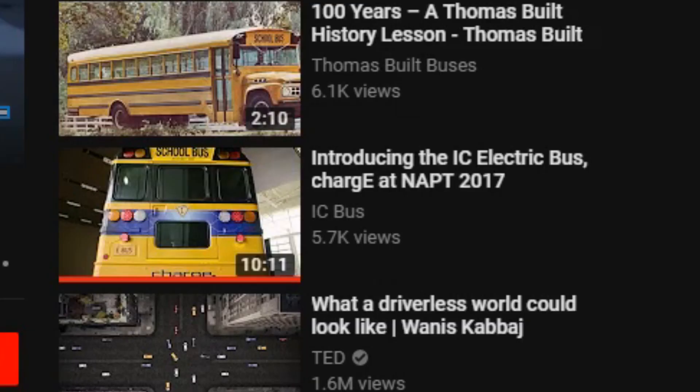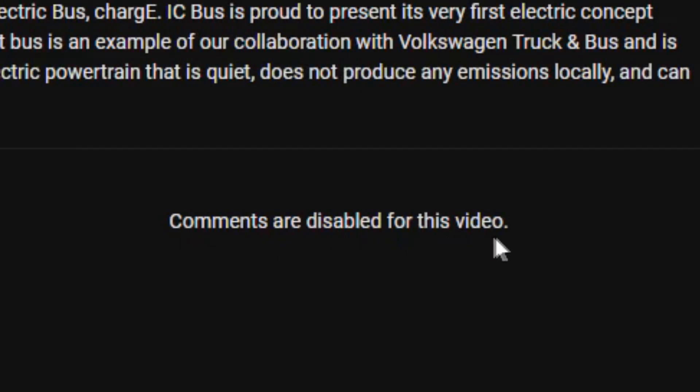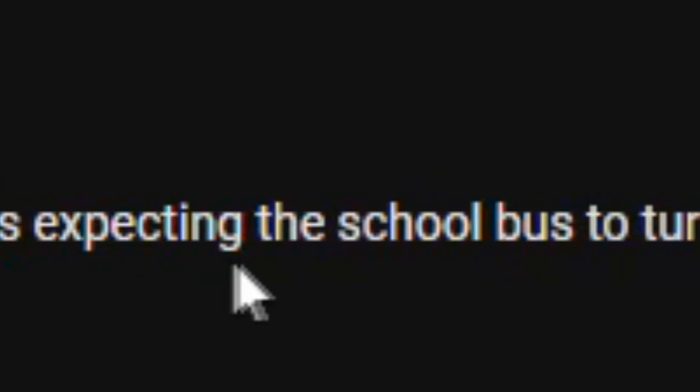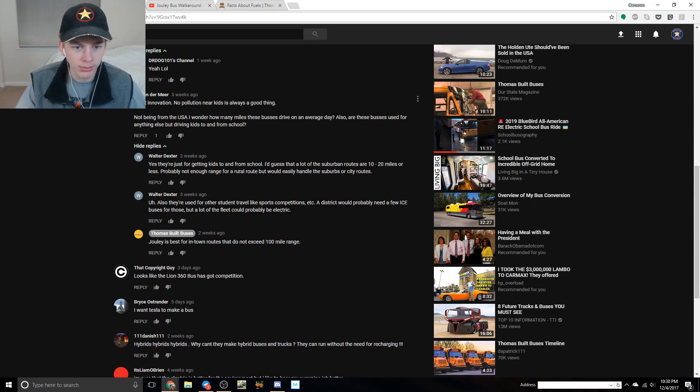I'm pretty sure me reacting to this video - you all went and watched it, and because I had a not-so-good reaction, I think you posted about that and the comments are now disabled for this video. Before I posted that video they were open. 'With the music in this ad I was expecting the school bus to turn into a transformer robot and fight aliens' - that's perfect.